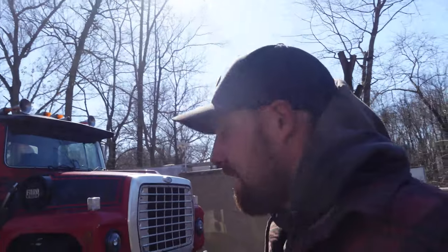What's going on everybody? Welcome back to another video. Today we're going to be doing another Meet the Fleet, and behind me we have our '86 Ford LC 9000.